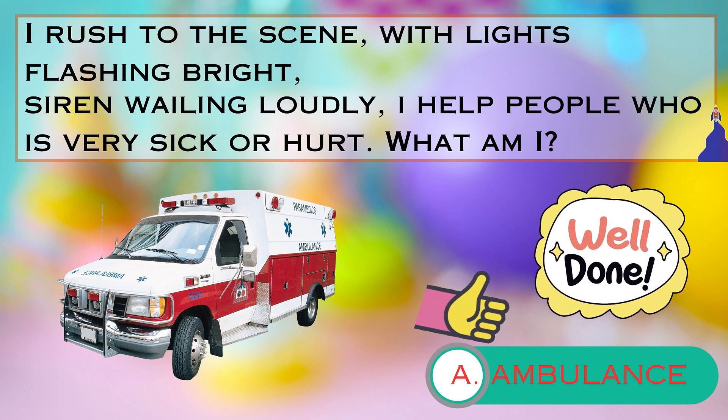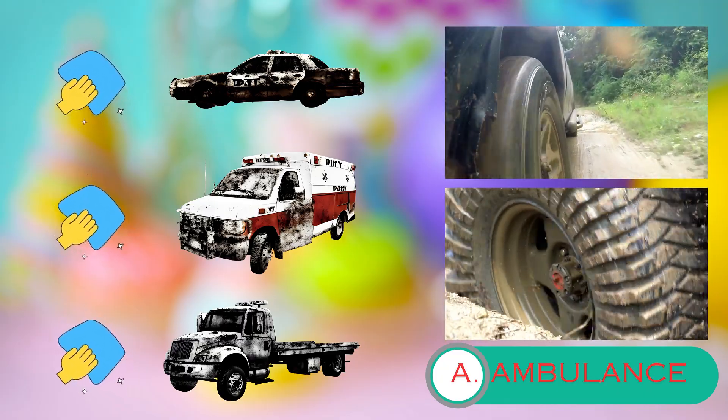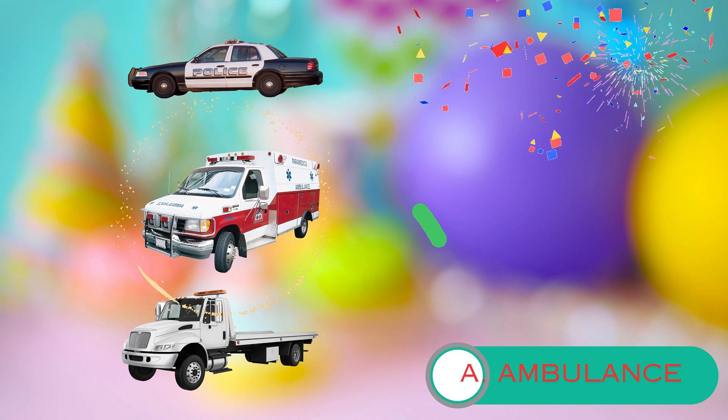Now let's grab your imaginary cleaning supplies and help me wipe and wash these vehicles. We want them to sparkle again. Your help is going to make a big difference. Can you be even more helpful and spot the ambulance? That's it — you're amazing helpers.